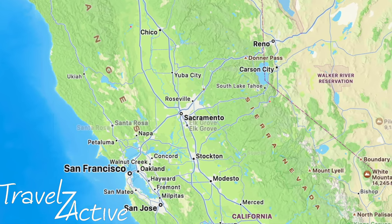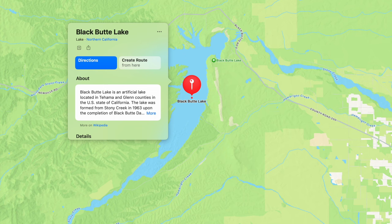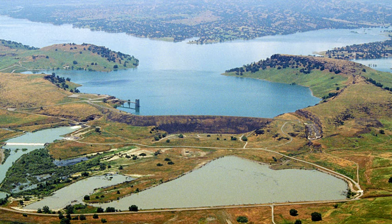Looking for someplace new to explore but not wanting to make too big of a trip, a friend suggested Black Butte Lake in the North Sacramento Valley.